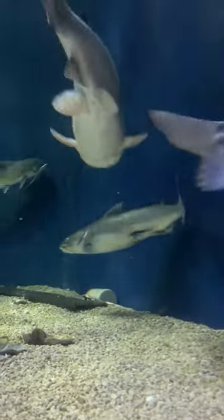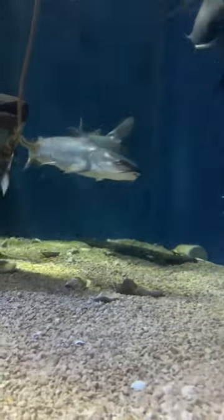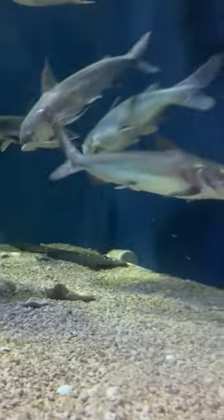Most fish will distribute their eggs into the water. Hardhead catfish, however, do something very, very different.